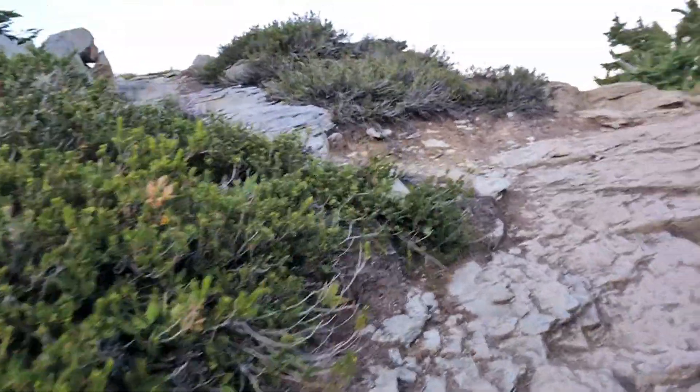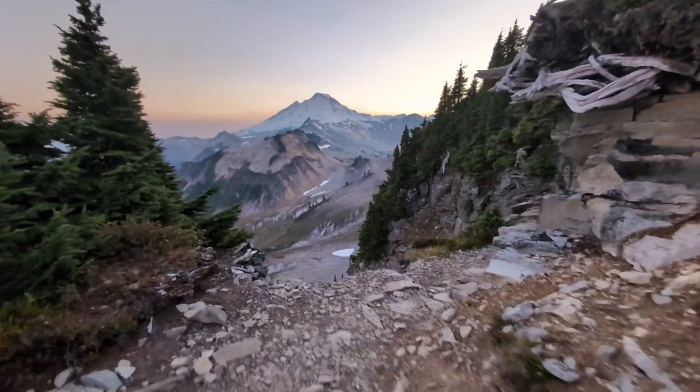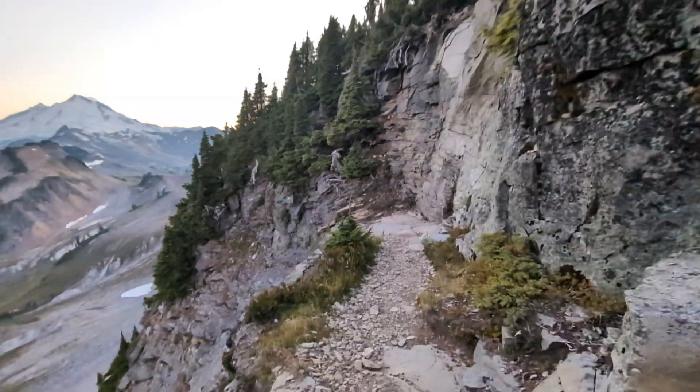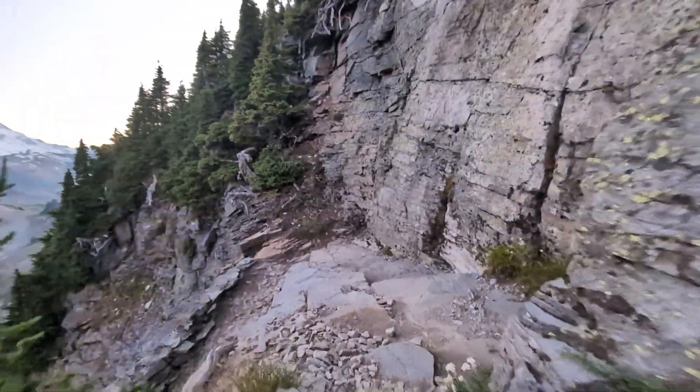As long as you have clear views, any time of day up here will be beautiful. The sun had dipped below the horizon, but everything still seemed to glow, and there was a strange warm wind coming up this side of the mountain as I hiked down to my car.